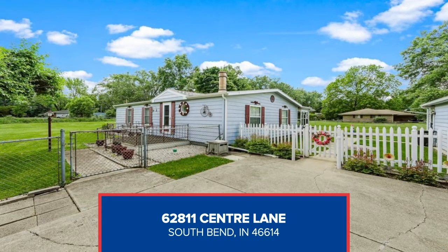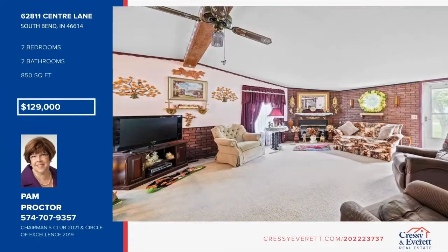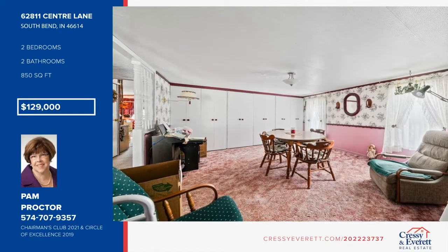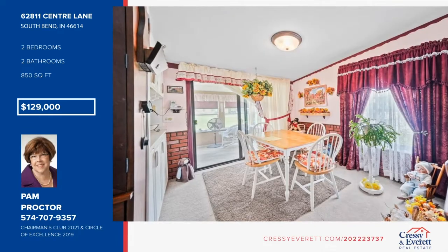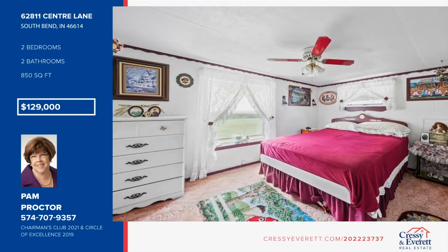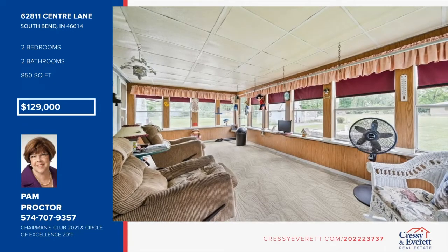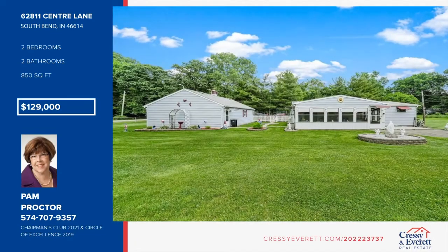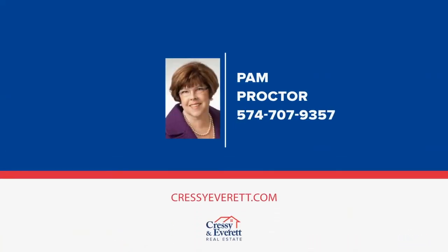Welcome to country living at an affordable price. This home features two bedrooms — was three but a wall has been removed — two full baths, large living room with fireplace and adjoining dining room. The efficient kitchen offers loads of cabinets and storage. Enjoy coffee on the back porch or relax after working all day. It boasts a half-acre fenced yard with oversized two-car garage. A newer septic, furnace, and water heater are also included. Make this yours with a call to Pam Proctor.